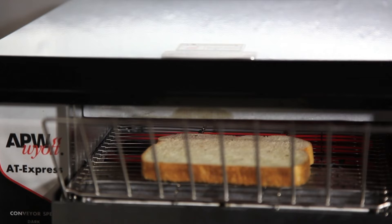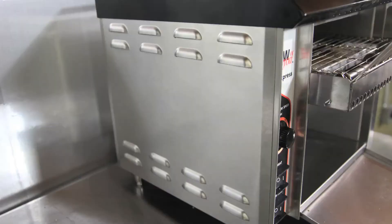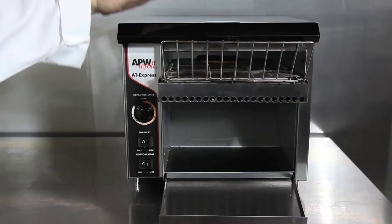This unit produces up to 300 slices of toast an hour. Its small footprint of 13 x 14 x 18 allows for high production in a small area.